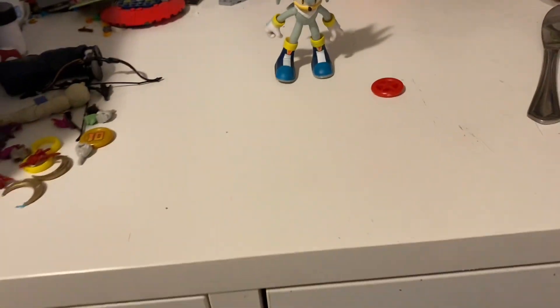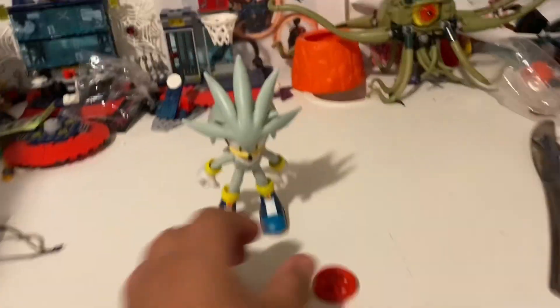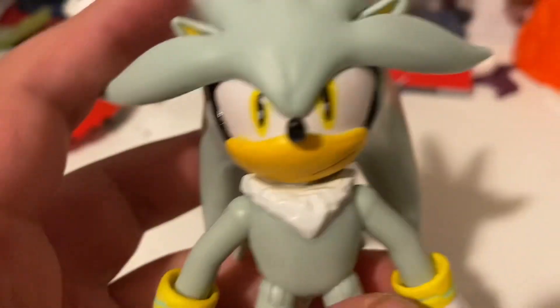What is up guys, Brumman here. Today we got the Jack's Pacific Silver the Hedgehog.